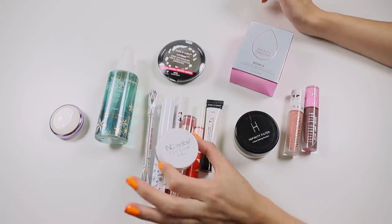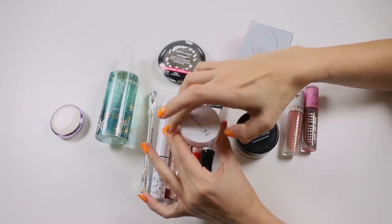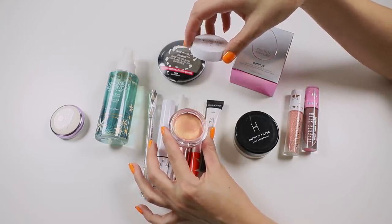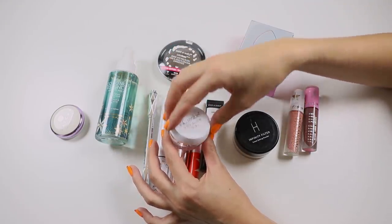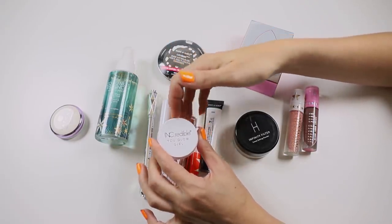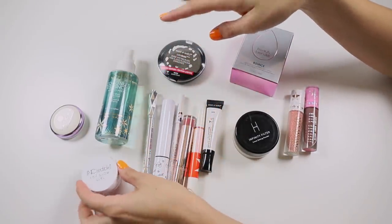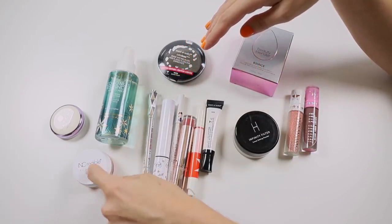This is the You Glow Girl Iridescent highlight jelly and it actually really surprised me — I quite like it. It doesn't work well with all of my foundation combos going over the top, but for some it works really well, so I'm going to hold on to that. I've got a few others I want to try too.